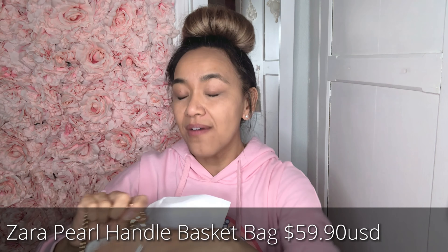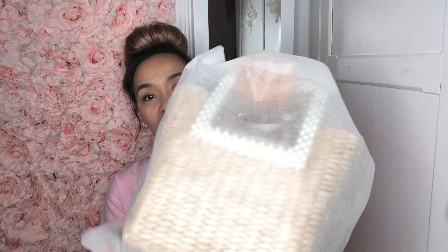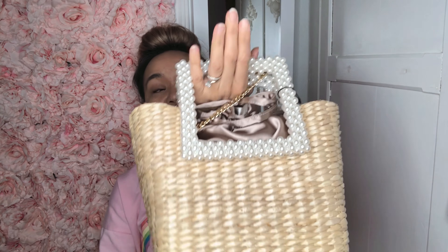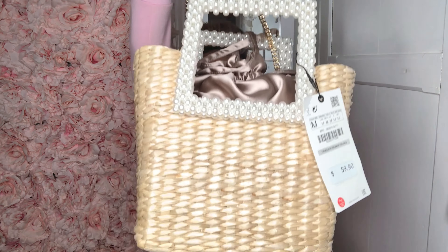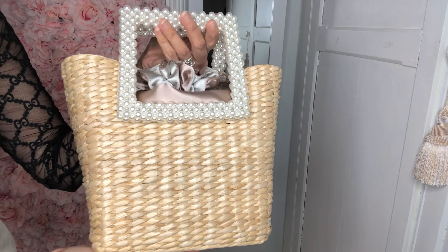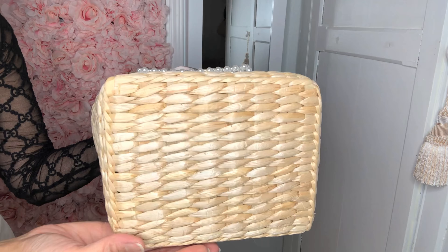And then I also got this cutie — I'm going nowhere, we're going no freaking where, but I had to get this. Look how cute it is — it's so cute for the beach and I love pearls. It comes with a chain, it's really adorable. And it has like a satin-type bag inside where you put your stuff.